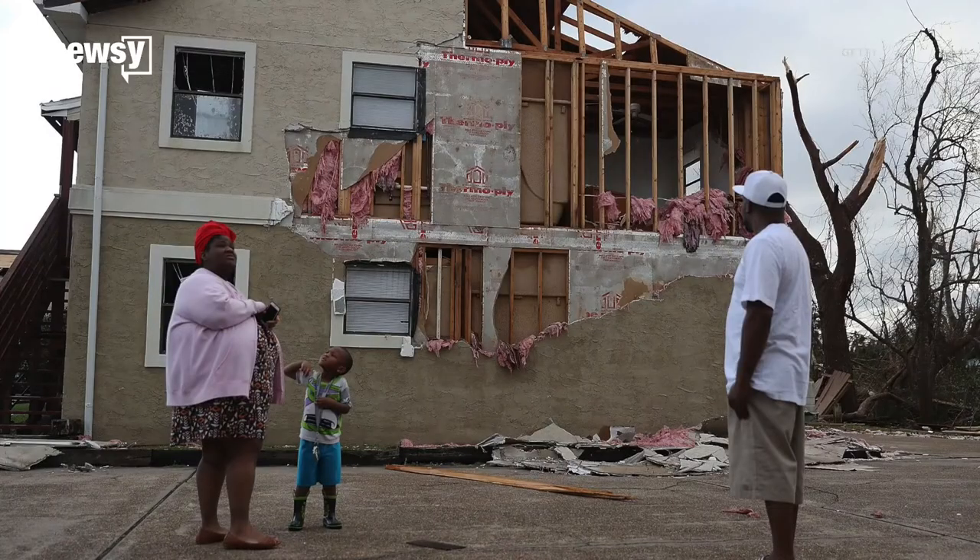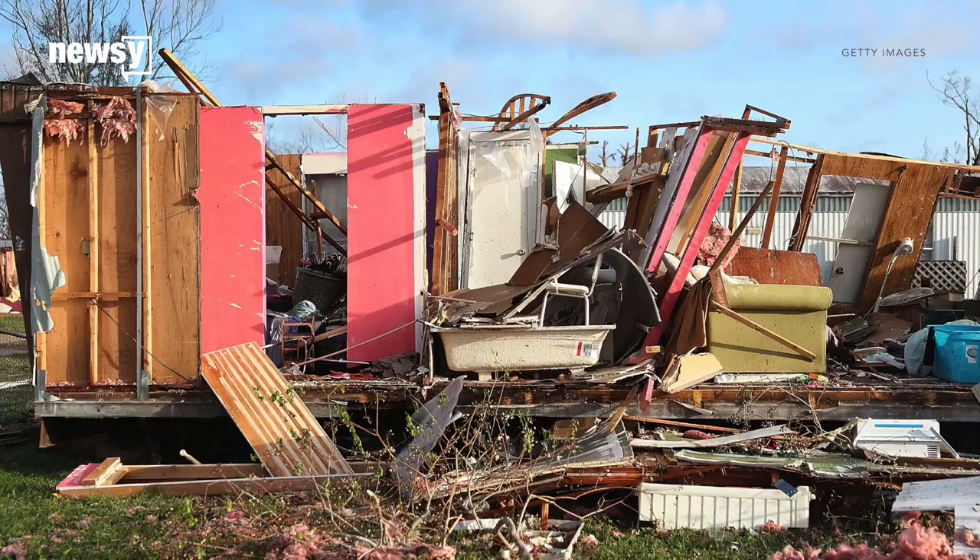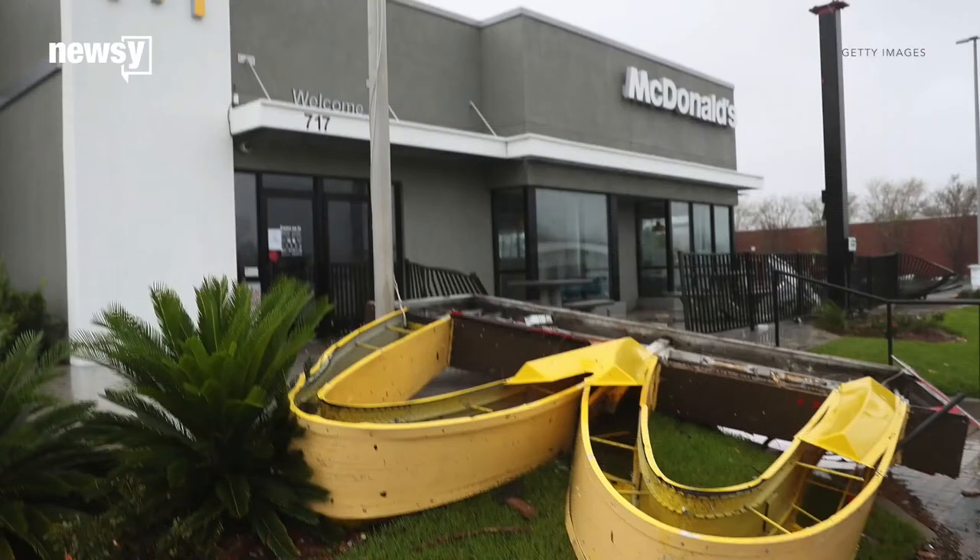For homes that are destroyed, how do people get the most out of their insurance? A big part of what can come into question later is what your contents were. Make sure you have an inventory of your contents, and if you have major expensive items — engagement rings, expensive furniture — that you've reported them to your insurer.